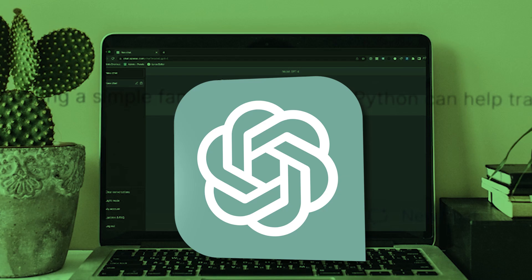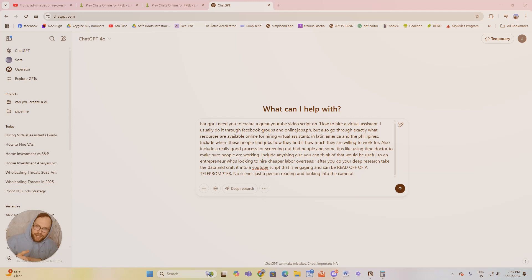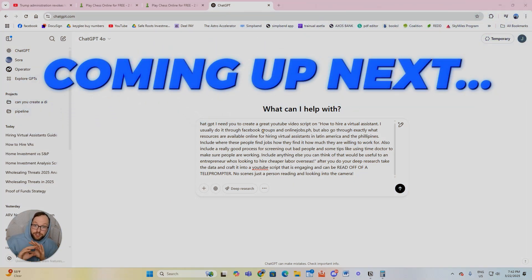What is up, beautiful people? Today I'm going to show you how I use ChatGPT to make this video that you're watching right now, and how you can do the same. I also use what you're going to learn in this video to create a 7-minute Loom tutorial that walks through the process I use to make a video about virtual assistants using AI, step by step.